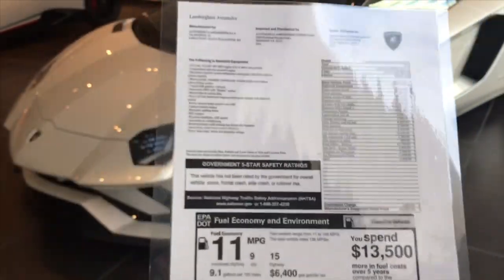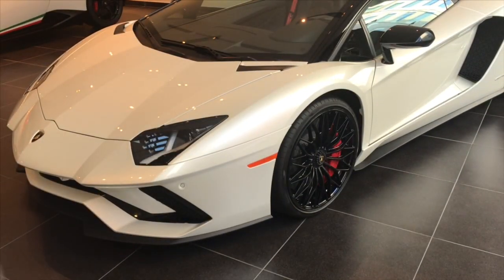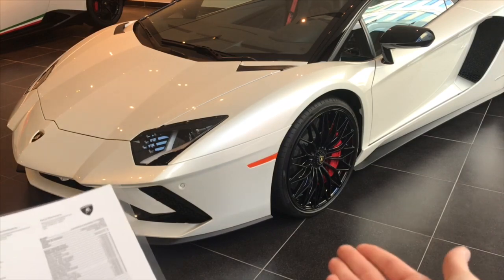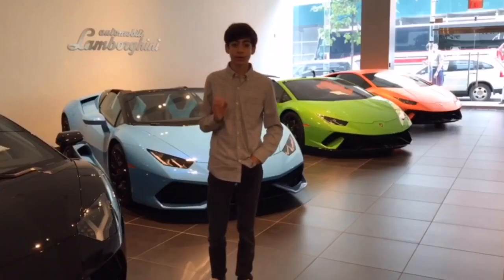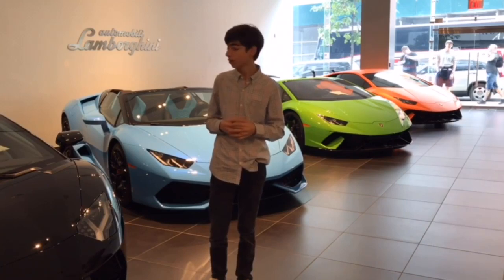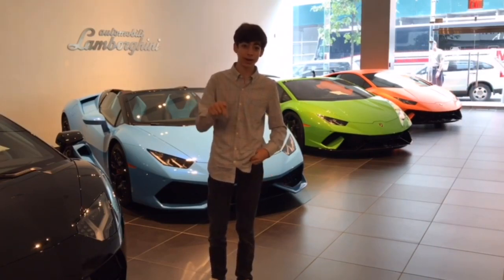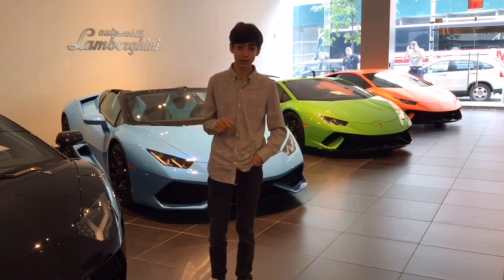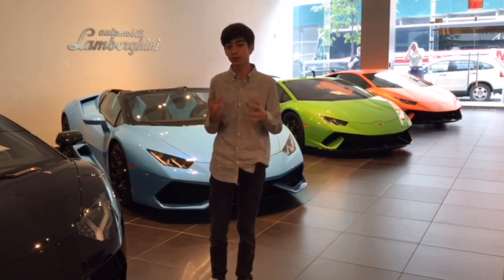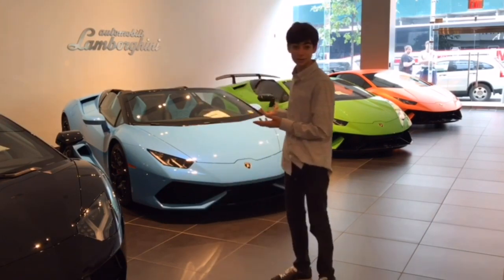If you'd like to get yourself an Aventador S Roadster, then make sure to come down to Manhattan Motorcars because this is the car for you. I'm going to end this video by giving a special shout-out to Manhattan Motorcars for making all these car reviews and startups possible. I'll leave their contact information and the links to their website in the description box below. If you're interested in a Lamborghini yourself, make sure to click those links because they have pretty insane cars.